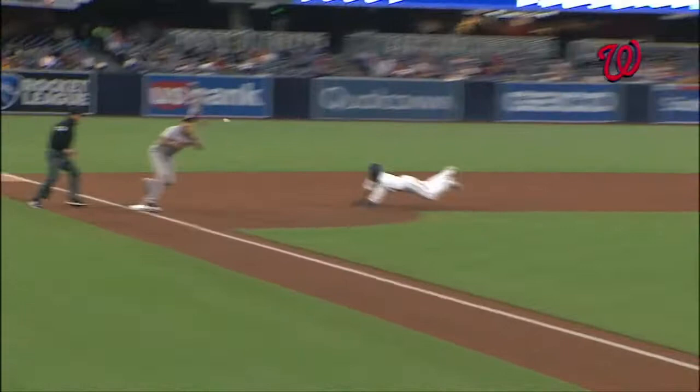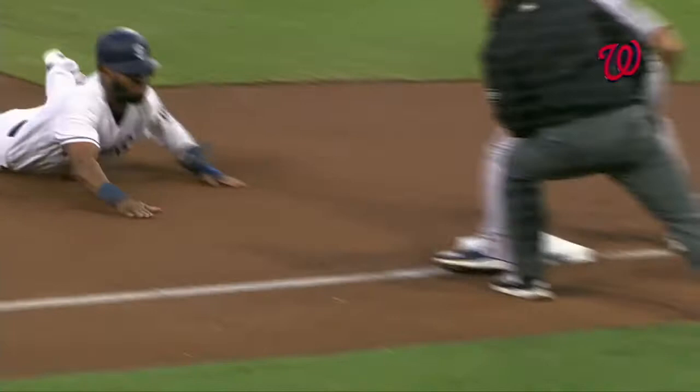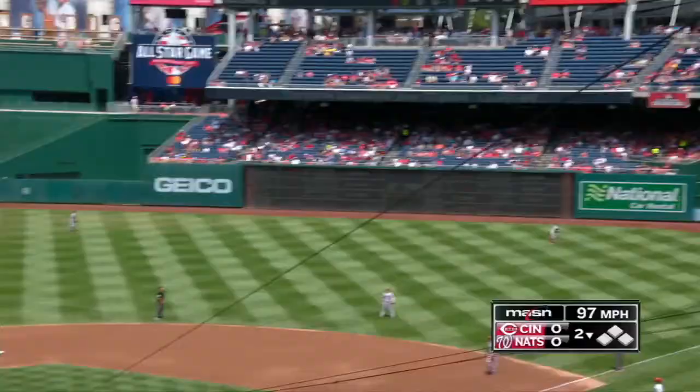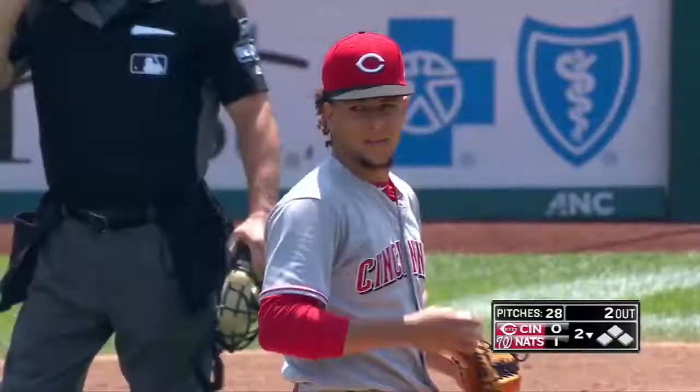Did he put the tag on him with a sneaky slide? He did. Play on. Wieters now six out of twelve throwing. That ball is launched to right by Wieters — see you later. Matt Wieters' fourth of the year, and the Nats are on top.